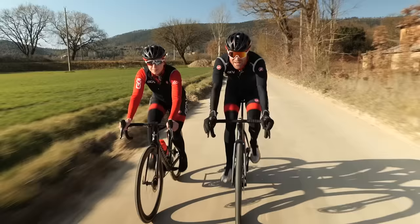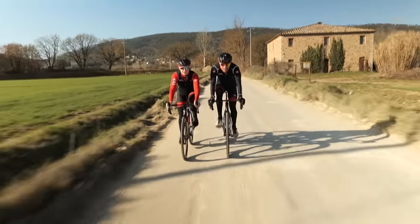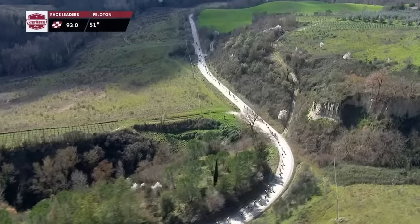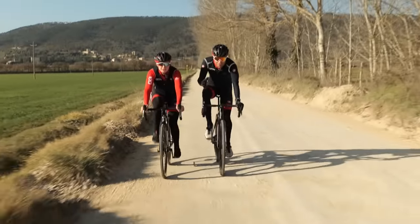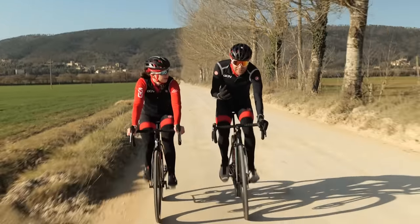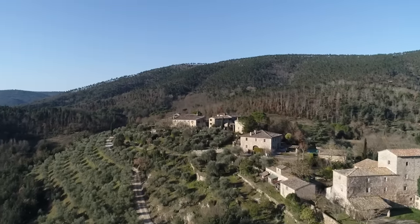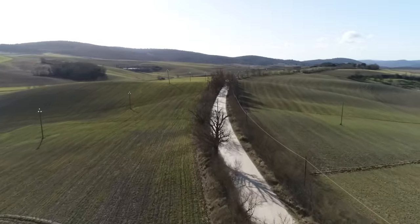We're on the first gravel sector now. The terrain at Strade Bianche has allowed many different types of riders to do well — climbers, punchers, rouleurs, time trialists have all done well here in the past. When you combine the gravel sectors with the short, punchy climbs, it's like having Paris-Roubaix and the Tour of Flanders rolled into one. You need a lot of technical skill to negotiate the tough gravel sectors, and then add the beautiful Tuscan scenery — it's a recipe for success.